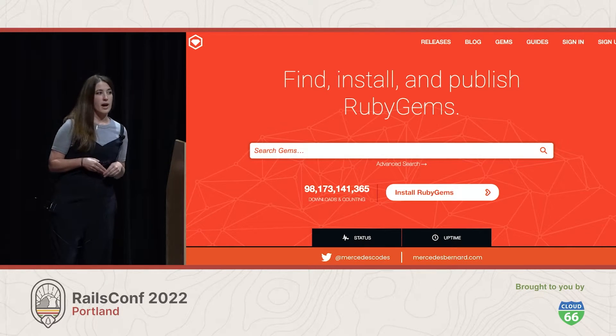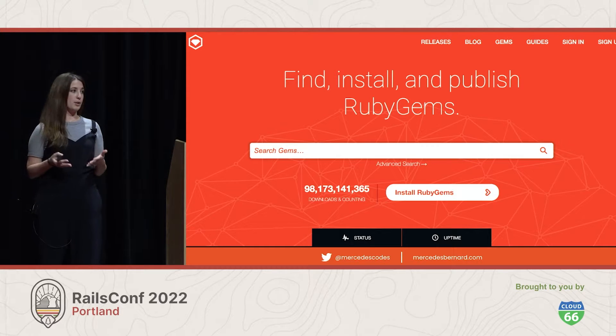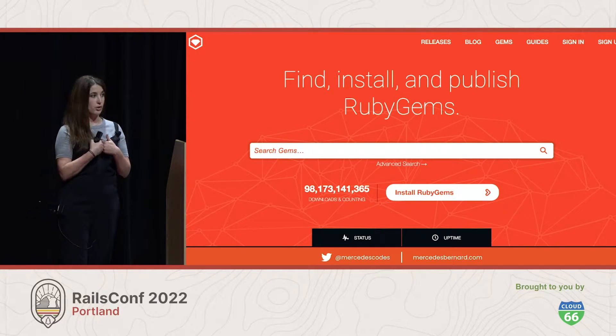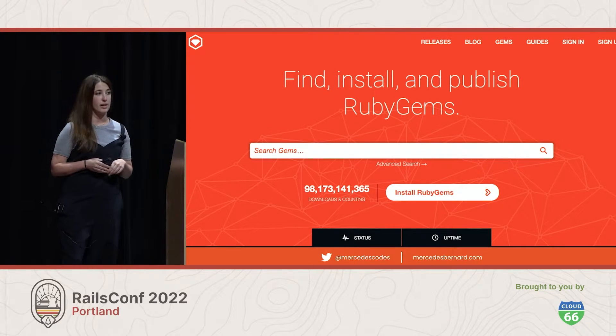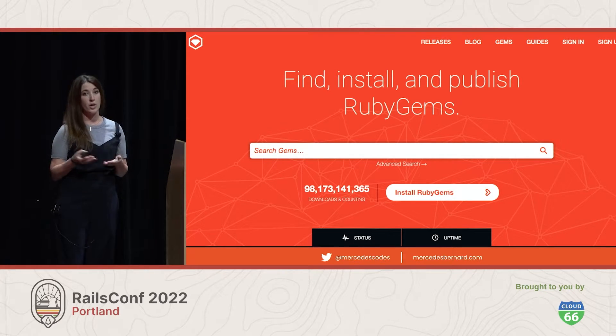So if I'm going to be showing you how to get comfy in a brand new space, it should be a brand new space for me, too. So for this talk, I decided to make a contribution to an open source repo that I've never looked at, but we all use all the time: rubygems.org.